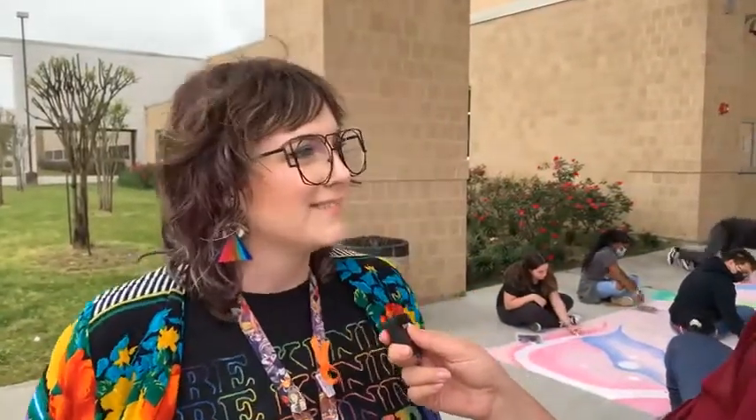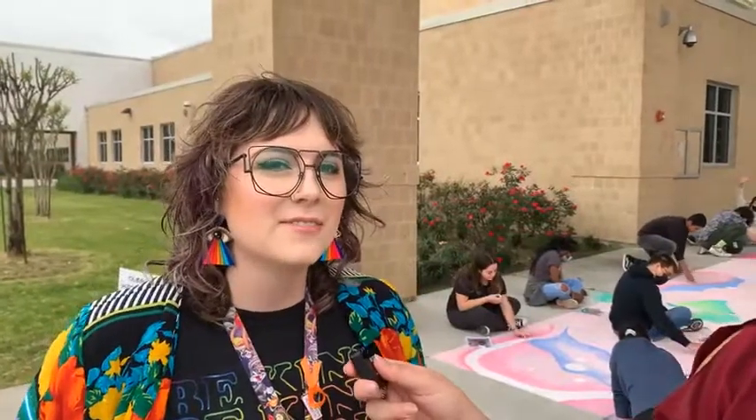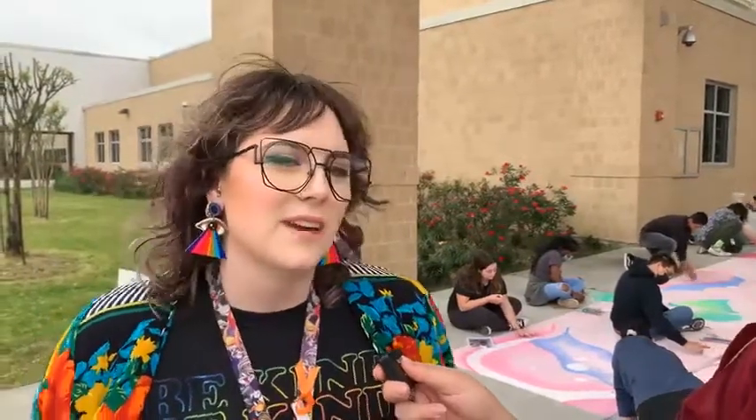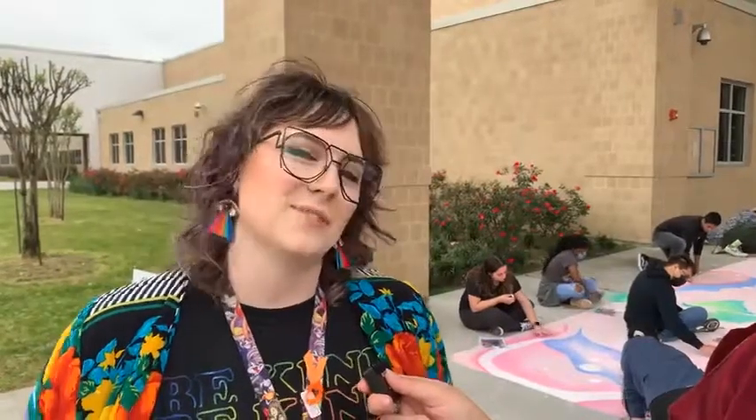So first of all, what are you guys doing out here? We are making public art as a group, which is one of our standards we have to hit — we've got to do collaborative art. What a lovely way to do that, coming outside in this beautiful, slash humid, weather and making art together. It's not something we often get to do, so it's really nice to come together as a group and not just sit at a single desk all alone.